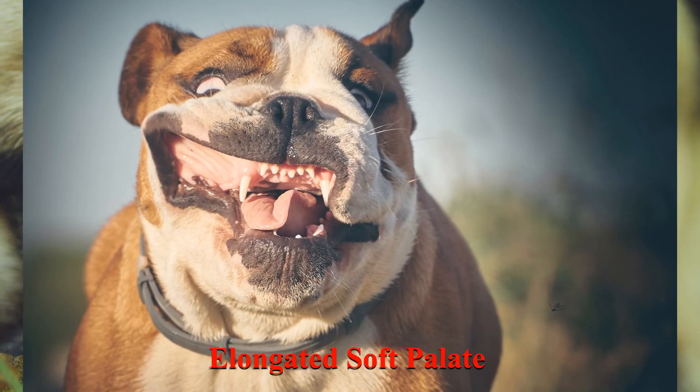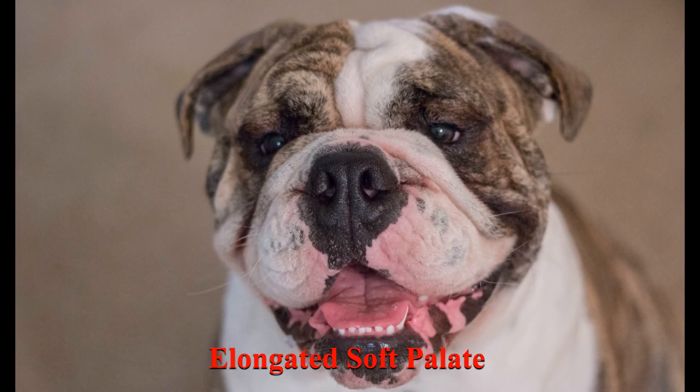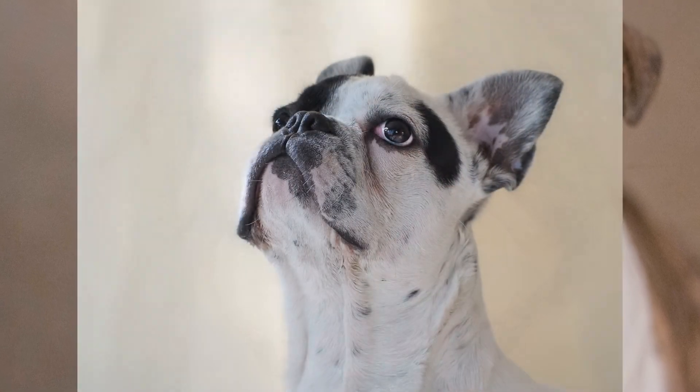The second is the elongated soft palate. The soft palate — the soft tissue on the roof of the mouth — is too long and extends into the back of the throat, which causes blockage to the trachea.